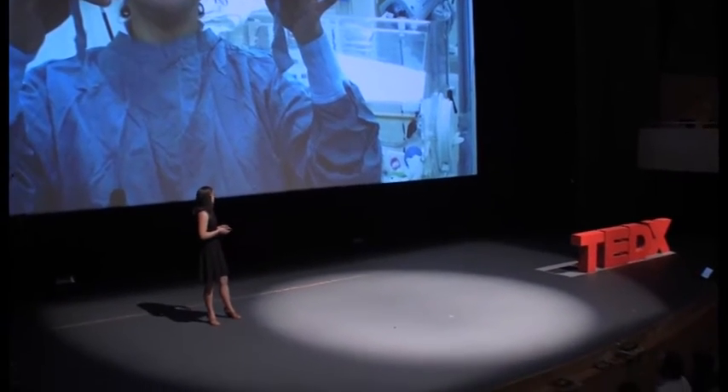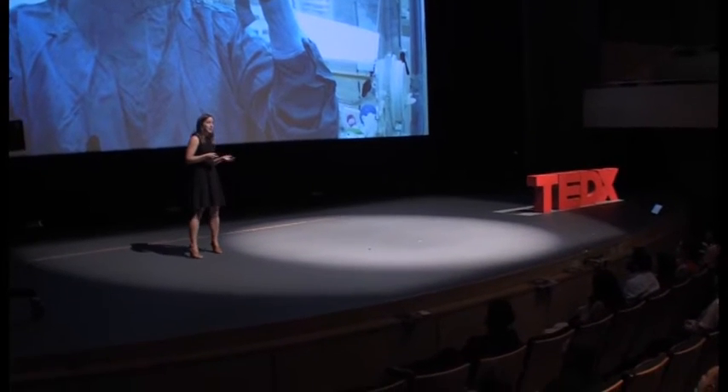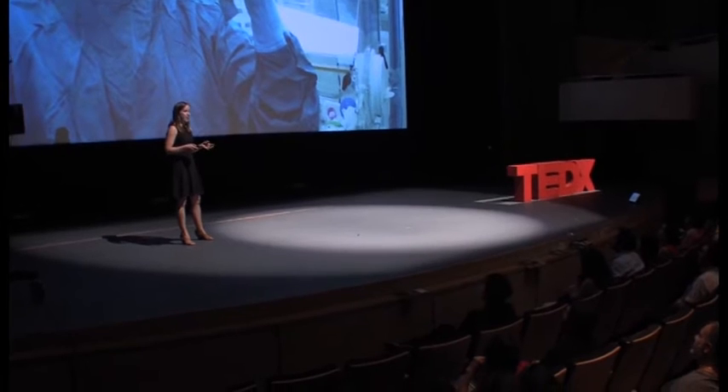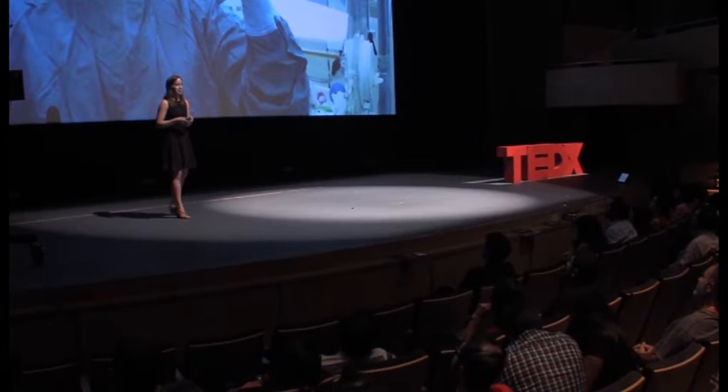One of the first expeditions I went on was to a Nicaraguan hospital. It was there that the director was showing us the brand new donated ventilator that they were so proud to have inside their hospital.